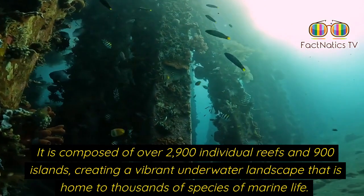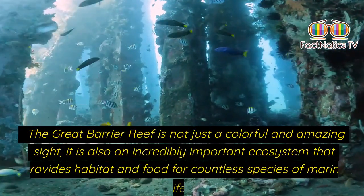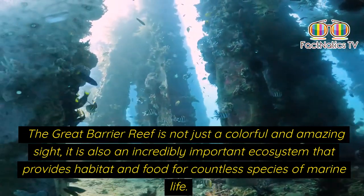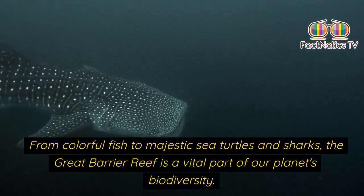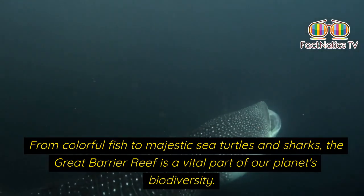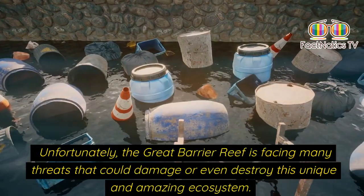The great barrier reef is home to thousands of species of marine life. It is not just a colorful and amazing site — it is also an incredibly important ecosystem that provides habitat and food for countless species, from colorful fish to majestic sea turtles and sharks, making it a vital part of our planet's biodiversity.